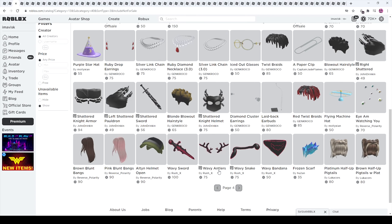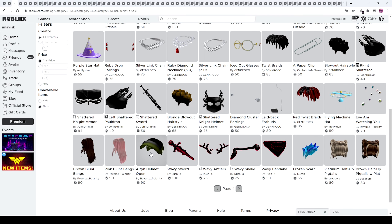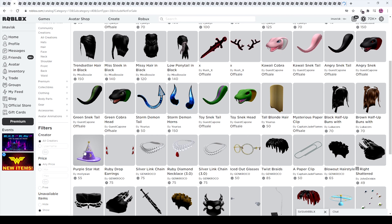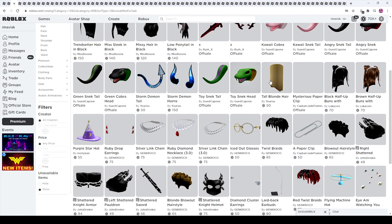Here we can find some more wavy items, already reviewed those. We have a frozen scarf — pretty cool — a flying machine hat, very amazing and very detailed by Molly. Then we have some more hair, more wizard hats, some iced out glasses which are now finally out. We have the storm items — just the catoony outline items, a little bit rebranded. And we have tall blonde hair.